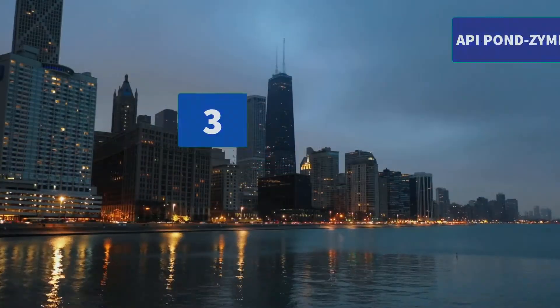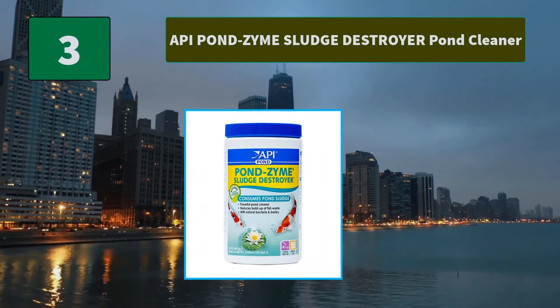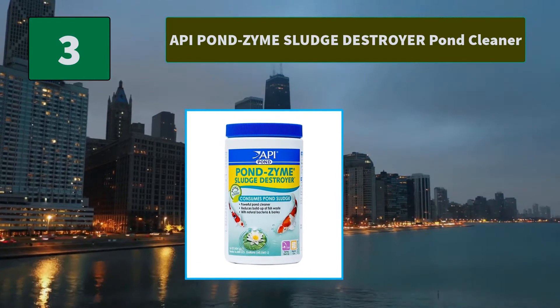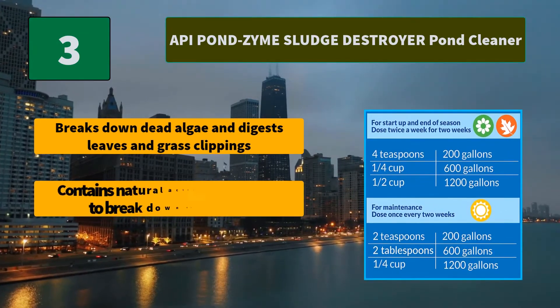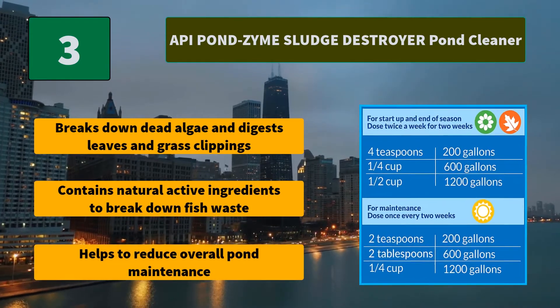Number 3: API Pondzyme Sludge Destroyer Pond Cleaner. With barley, it reduces buildup of fish waste and consumes pond sludge. Main features: breaks down dead algae and digests leaves and grass clippings, contains natural active ingredients to break down fish waste, and helps to reduce overall pond maintenance.